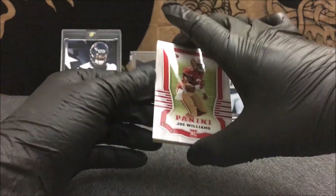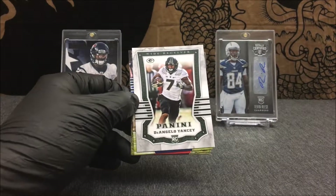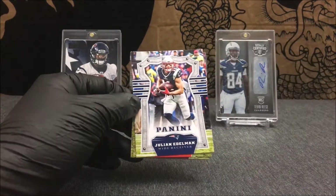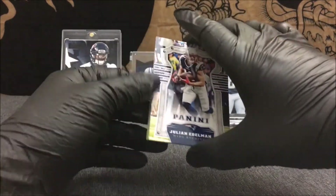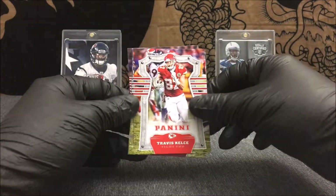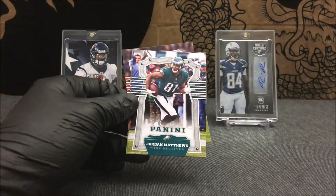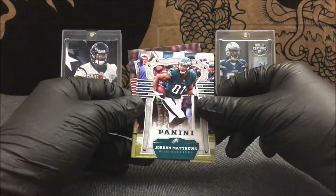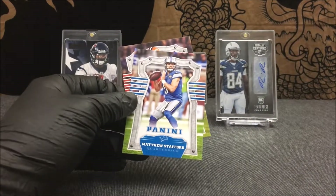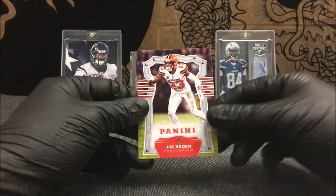We got a rookie card of Joe Williams, a rookie card of D'Angelo Yancey, Julian Edelman, Travis Kelce, Ryan Kerrigan, Jordan Matthews, Brian Orakpo, Matthew Stafford, and Joe Haden.